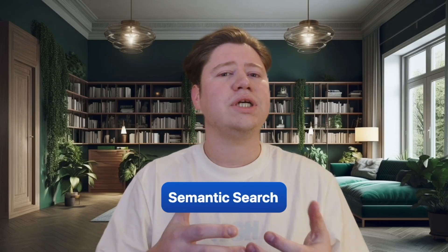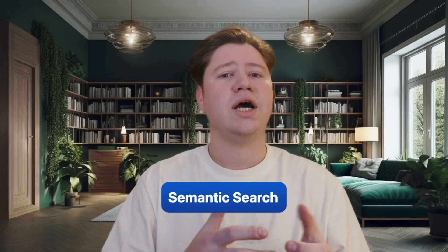Imagine you're looking for the perfect home. You search for a quiet two-bedroom home in Pinewood and get frustrating results. Traditional keyword search finds a house in Pinewood with two bedrooms right next to a busy highway. Semantic search understands 'quiet' and finds a peaceful retreat, but it's a three-bedroom in a completely different neighborhood. What if there's a way to get the best of both worlds?